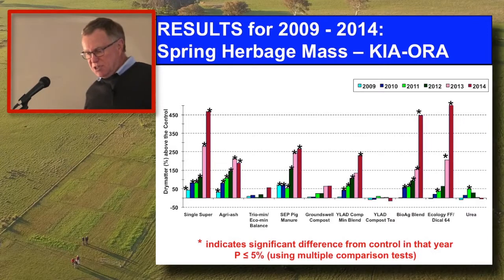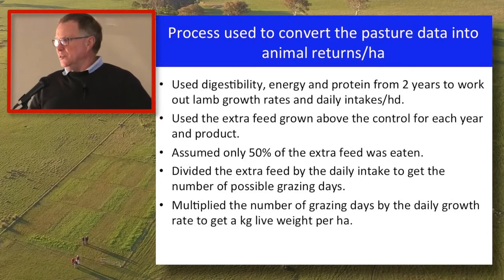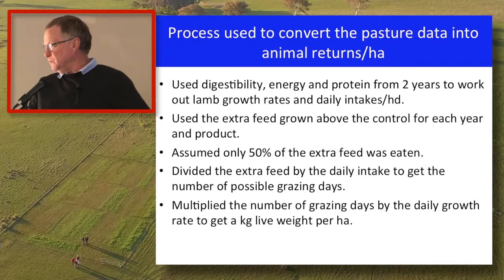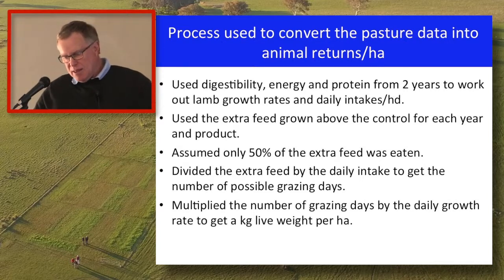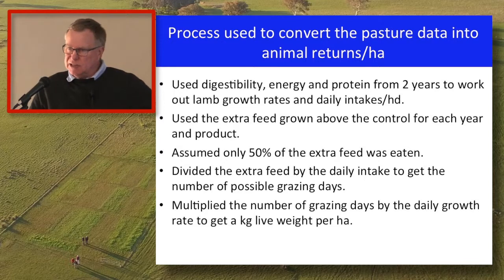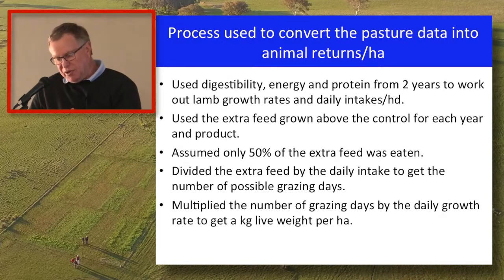To convert this into animal product: I took the digestibility, energy, and protein information and decided to use lambs as my benchmark for animal production, working out lamb growth rates and daily intakes per head using a product called Grassgro, developed by CSIRO back in 1990. I put the pasture parameters in and it gives back animal performance data. I then looked at the extra feed grown, assuming only 50% of that extra feed would be consumed by animals — the other 50% goes back into the soil, into the organic pool. I divided that extra feed by the animal intake figures to come up with a possible number of grazing days for each product in each year.